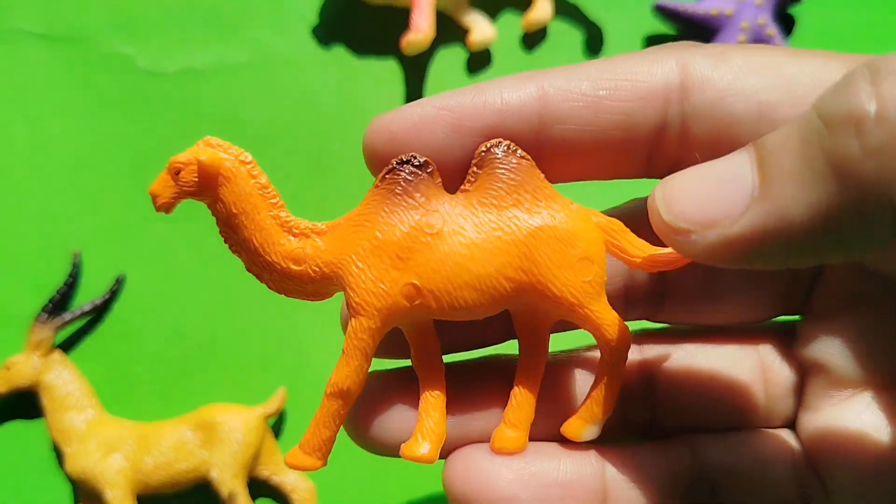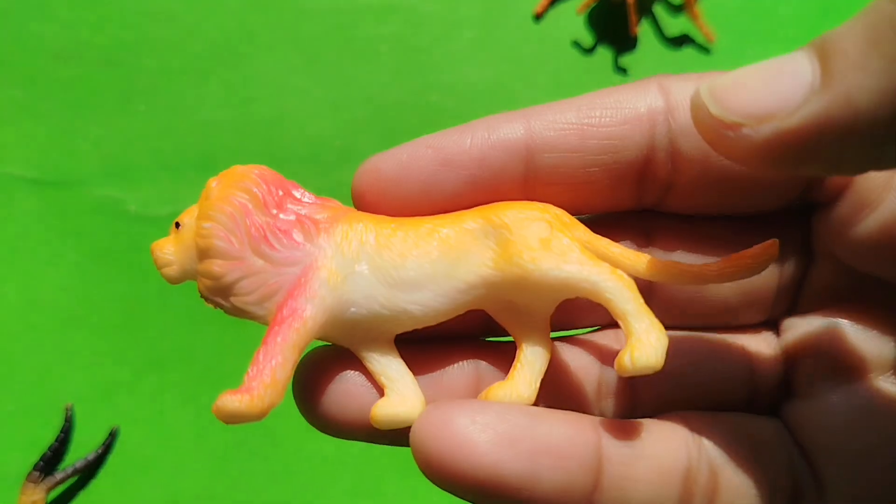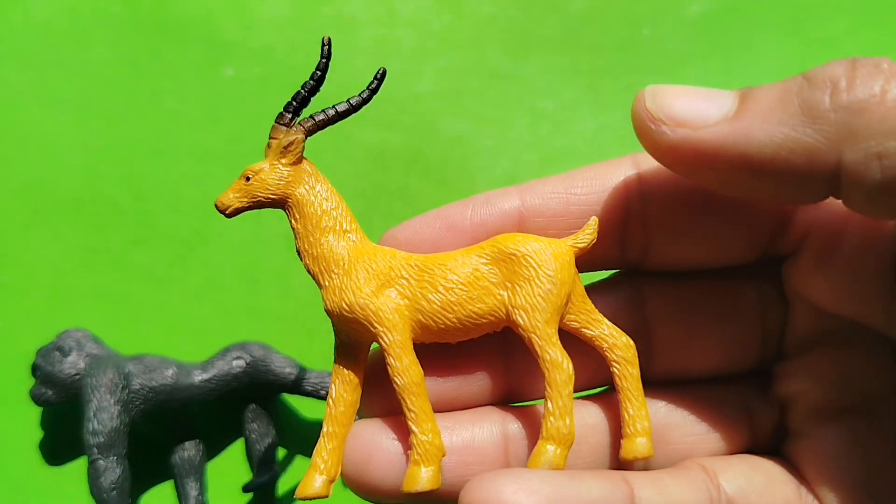Camel. This is a camel. A lion. This is a lion. A deer.